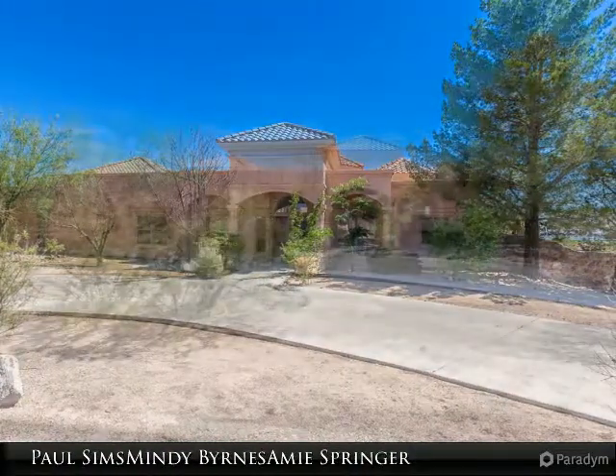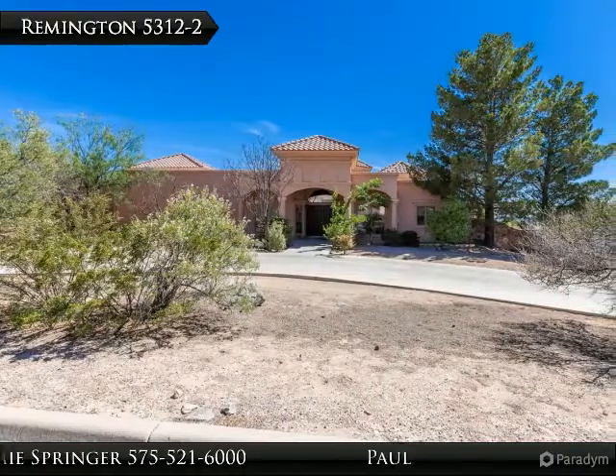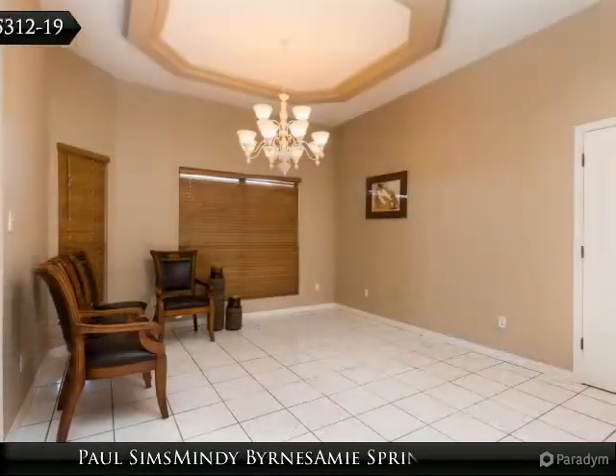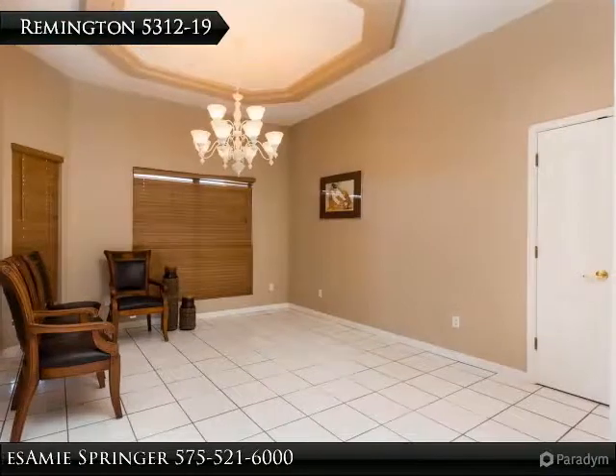Huge family room with entertainment center and wet bar. Spacious master suite is well separated from the other bedrooms and has a double door entry foyer and fireplace.